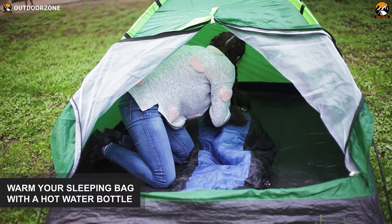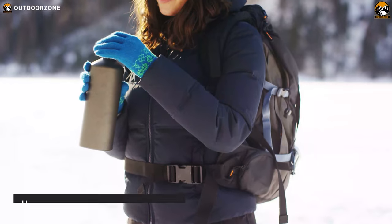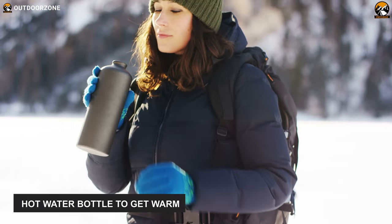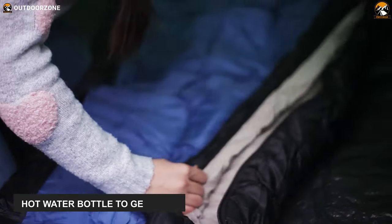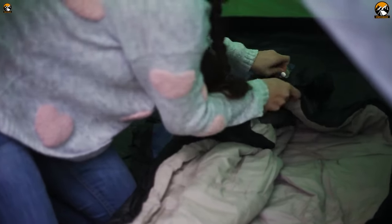Feet seem to be the last part of our body to warm up when we snuggle into our sleeping bags. To combat cold, fill a water bottle with hot water and toss the bottle into the foot of your sleeping bag. You'll feel much more comfort, but make sure to use a good quality water bottle.